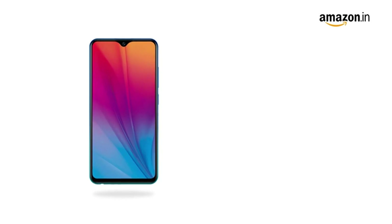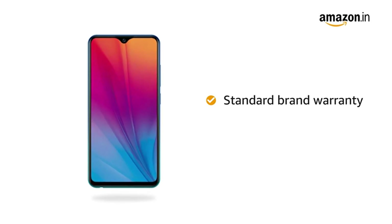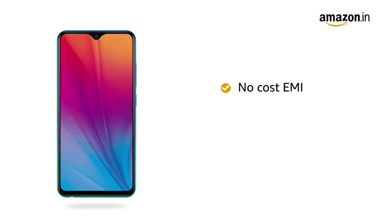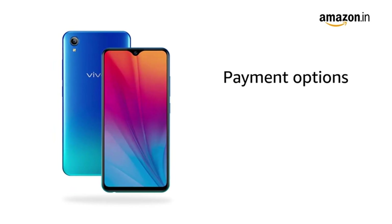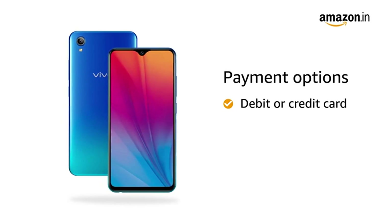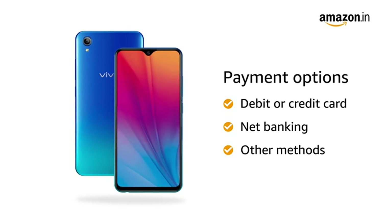The Vivo Y91i comes with a standard brand warranty. You can avail no-cost EMI and additional exchange offers. You can also pay online using your debit or credit card, net banking, or other methods.